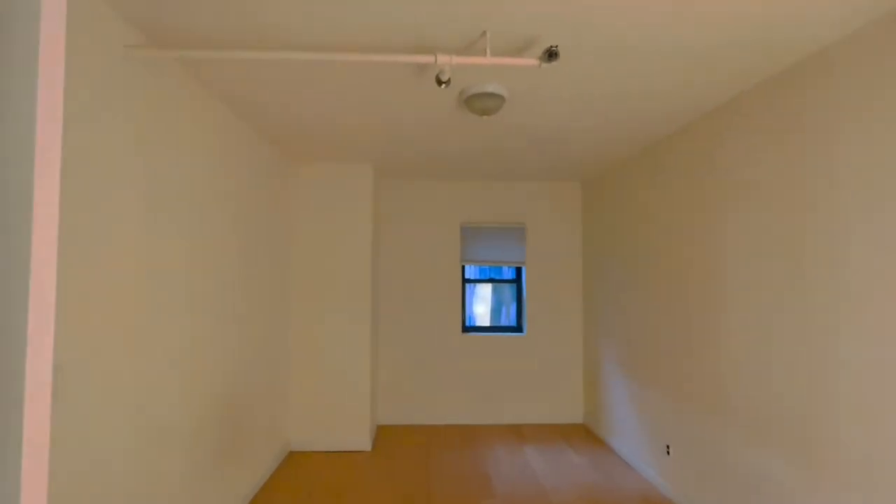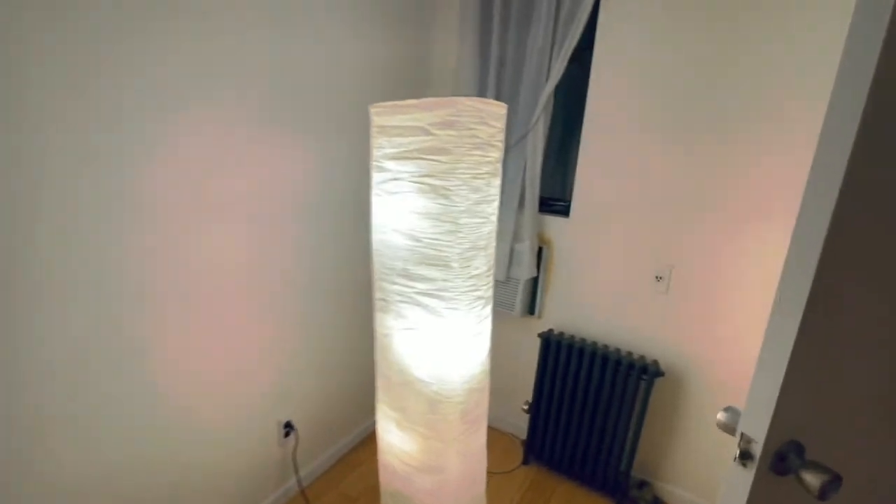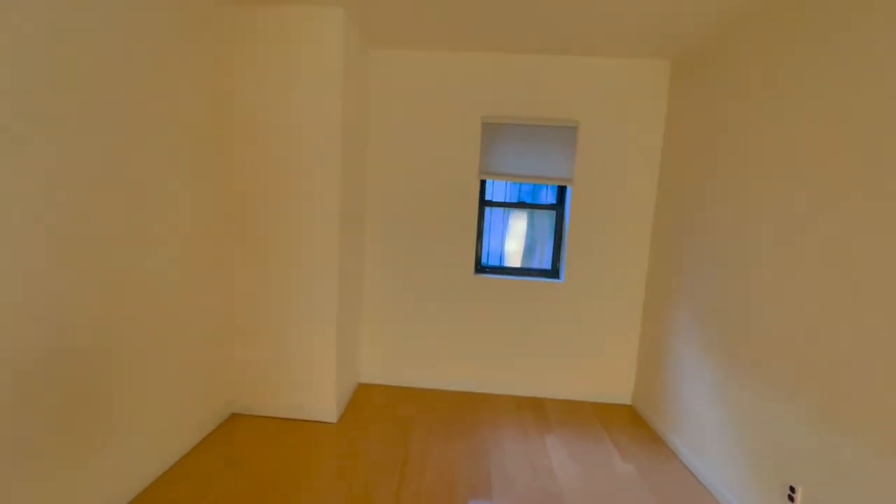This is an older, classic New York building, so it does have a sprinkler system. Plenty of outlets, its own air conditioning, another window, and a third window right there.